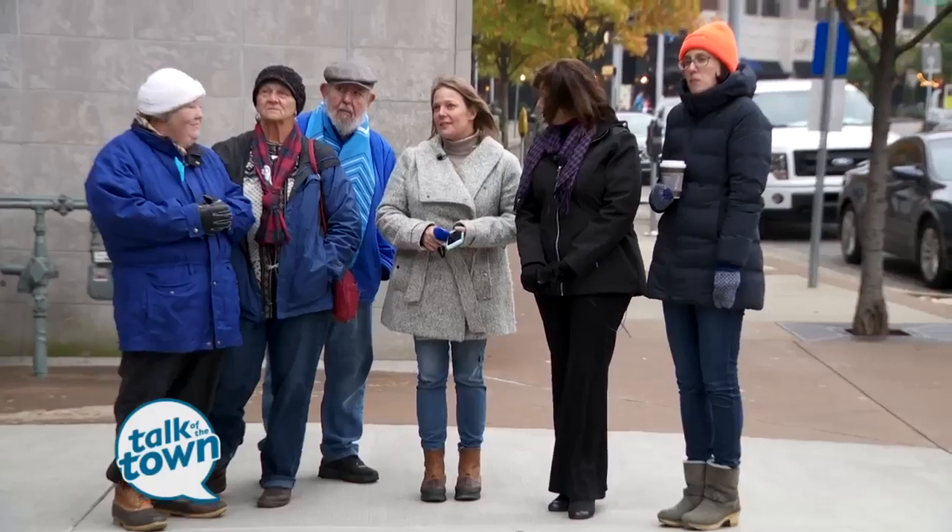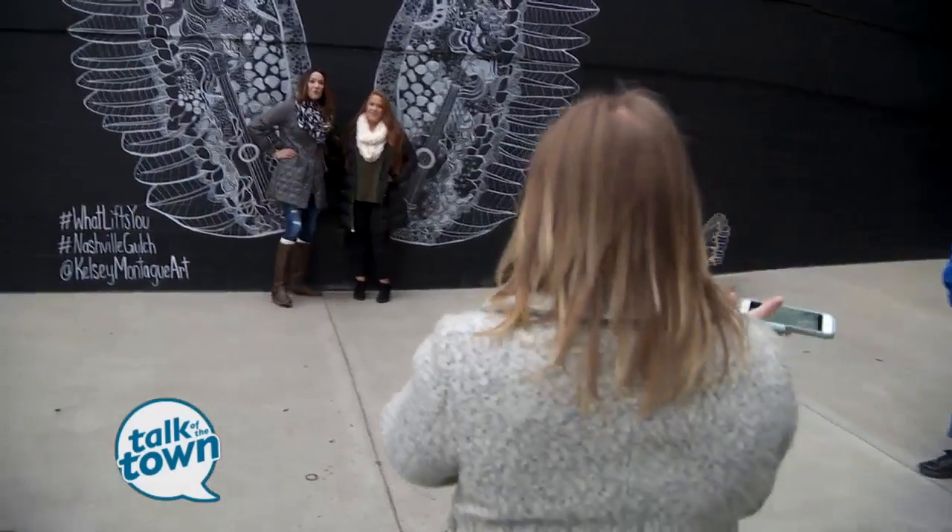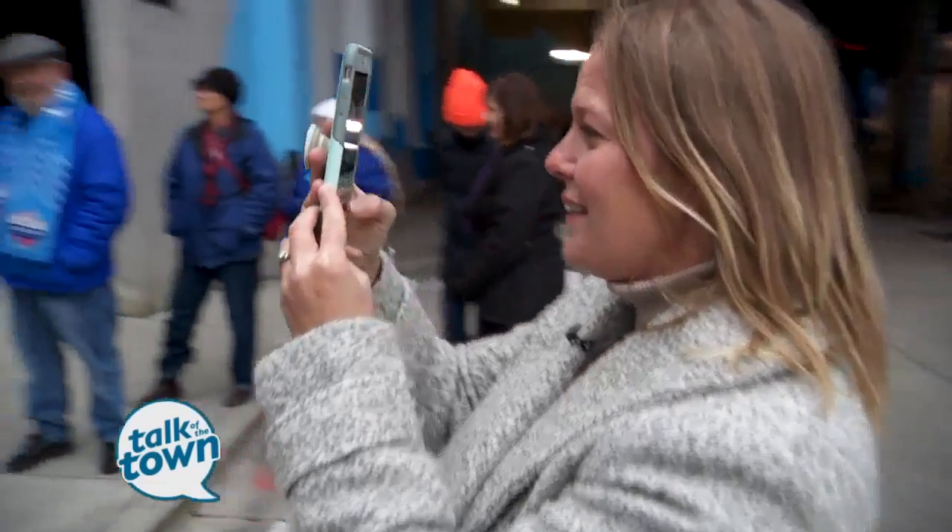A lot of her murals invite the audience to step into them. The best pose is the jumping pose — one, two, three.